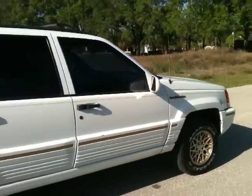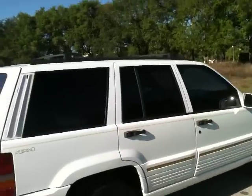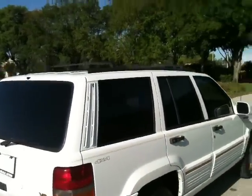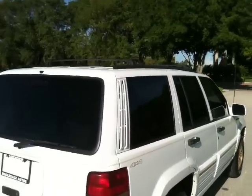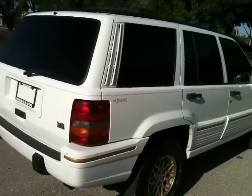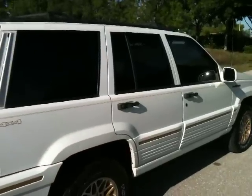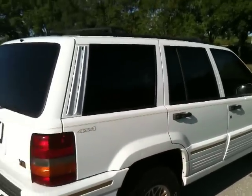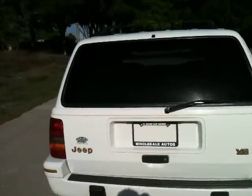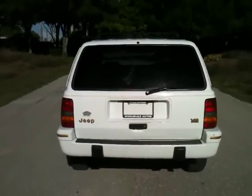Looks like a newer model actually than a 95. Two-owner accident-free. Power windows, power locks, power mirrors, dual power seats, cold air, stereo with equalizer — has everything. If you're looking for something for the family, something to pull a boat, something to travel in, or just a daily driver, it's a great Jeep.